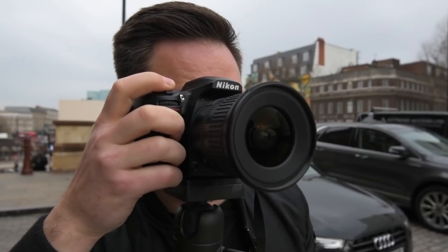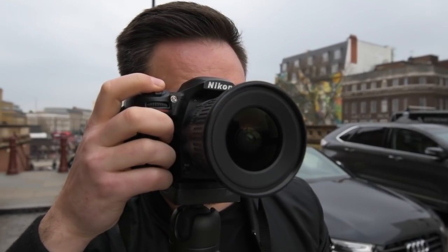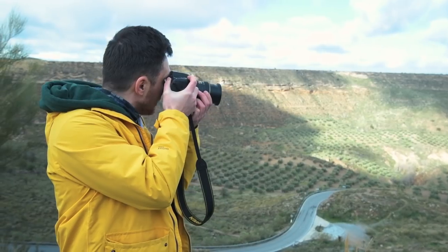There are many options with Nikon lenses. I've been using Nikon lenses for many, many years and I know they are one of the best.